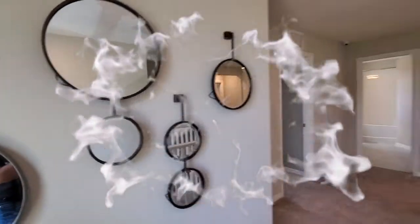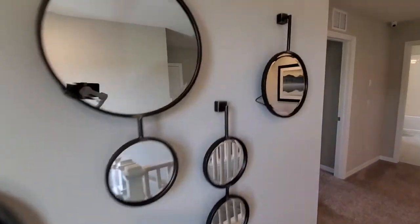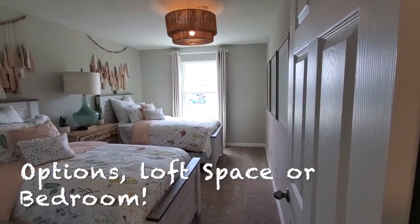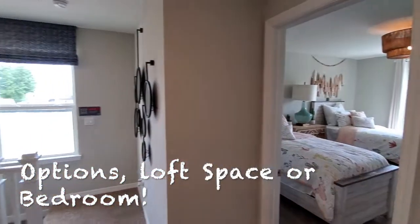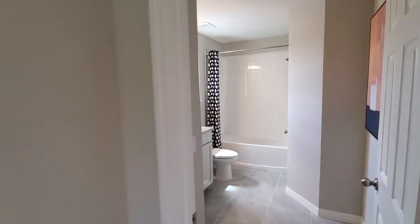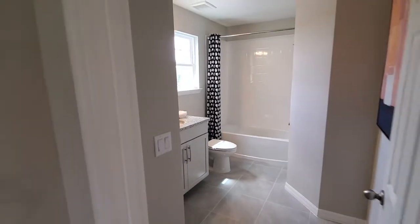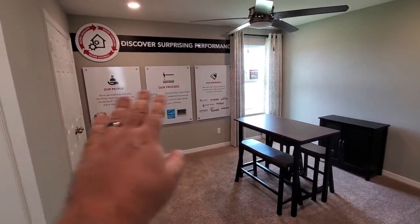As we come up here, this whole wall here would actually be opened up to a loft, but they changed it into a fourth bedroom. So as we come over here, this is bedroom number four — but if you wanted three bedrooms, you could remove this wall and all this area becomes the loft. This would be bedroom number three. We have a full bathroom here, and then bedroom number two is here. They have this set up as an office where they tell you a little bit about their building.